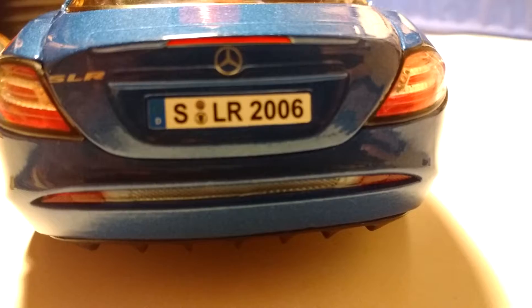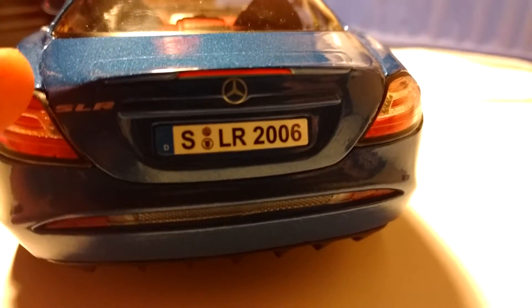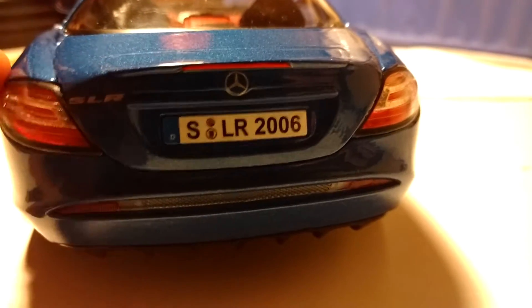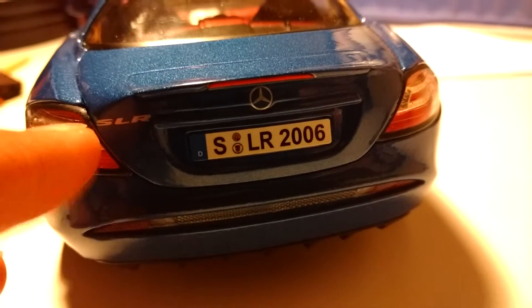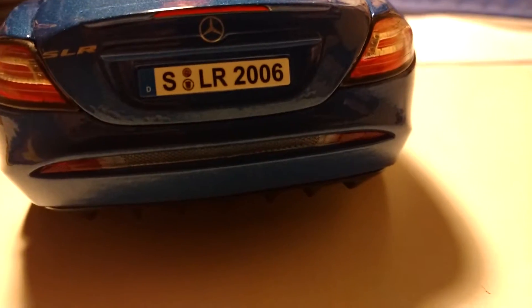On the back of the car we have the Mercedes SLR 2006 badge, with these awesome taillights. If you ever see an SLR in real life and you see the turn signals on, they only face this way. If you come to the other side, you can't see them at all when the turn signal is on. That's a good thing, so the person behind you knows when you're turning.